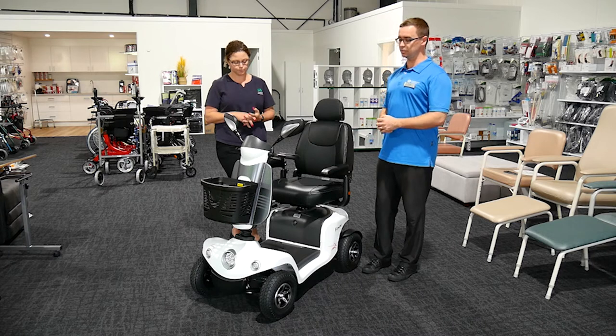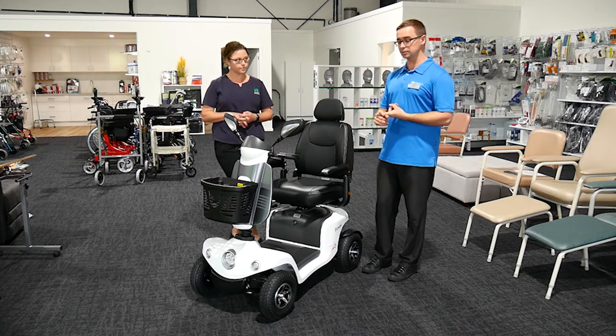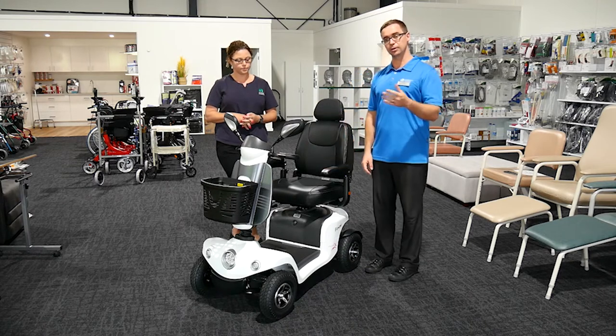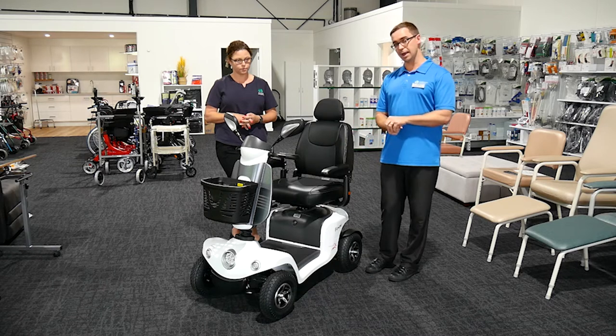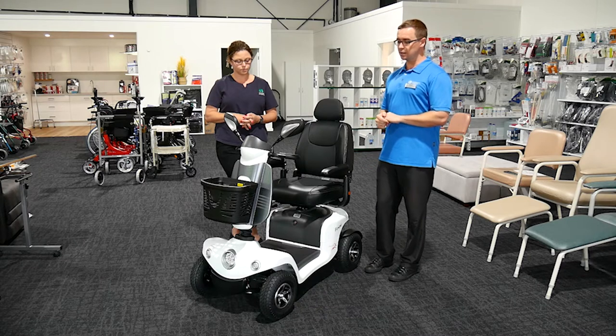We also like to know about the home environment — where the scooter will be stored. Will it be stored under cover, in a garage for example? Is there close access to power where it will be parked at home so we can charge it?